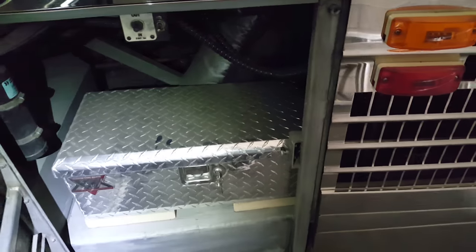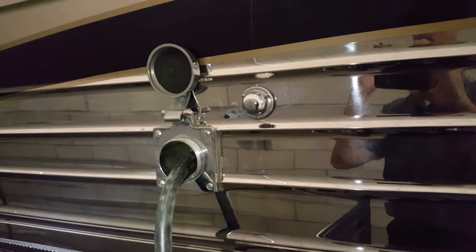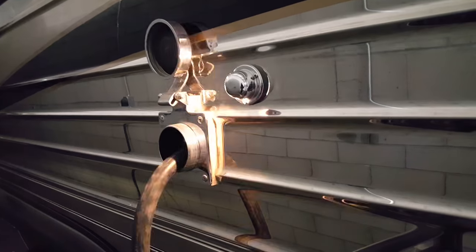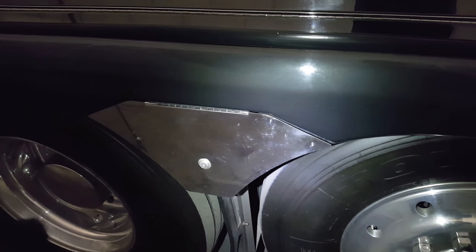You can see the slide-out on that side. Over here there's a toolbox, your shore cord control, and your shore cord. And this is something really special — there's a little light so you can see your shore cord at night. There's also a sewer hose carrier that opens up, and a water compartment here.